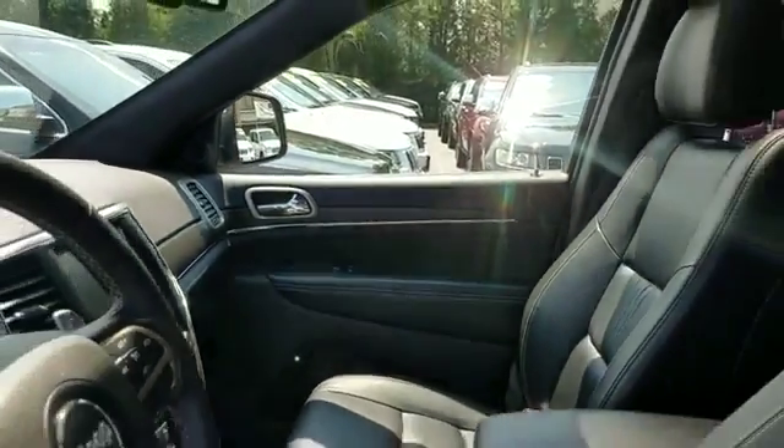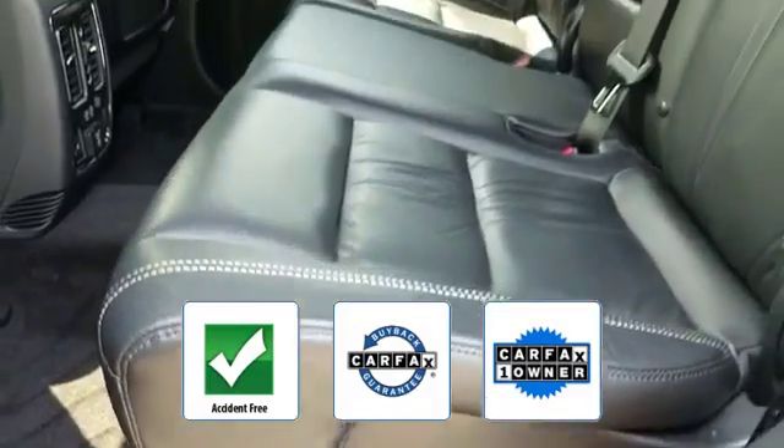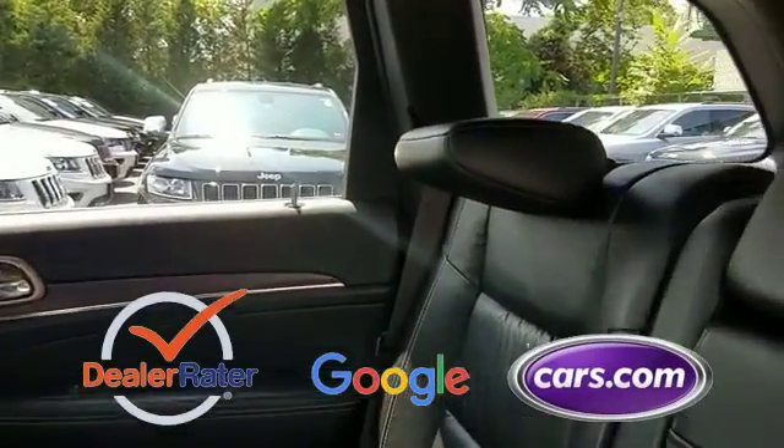This vehicle is accident free, qualifies for the Carfax buyback guarantee, and is a Carfax one-owner vehicle. This is a top rated dealer — we are here to help you find what fits your lifestyle.